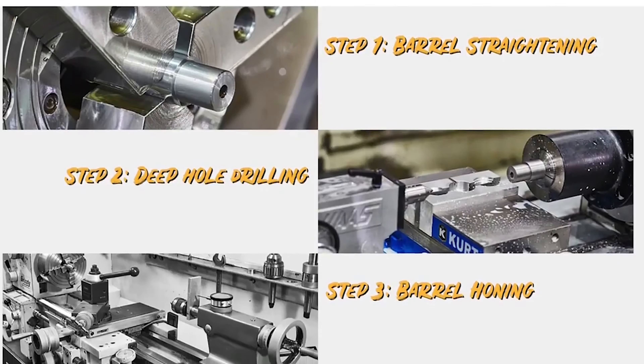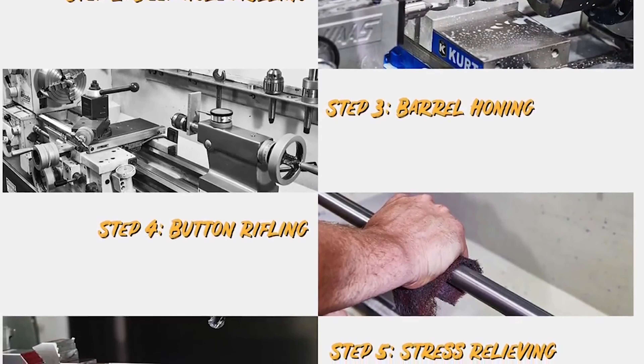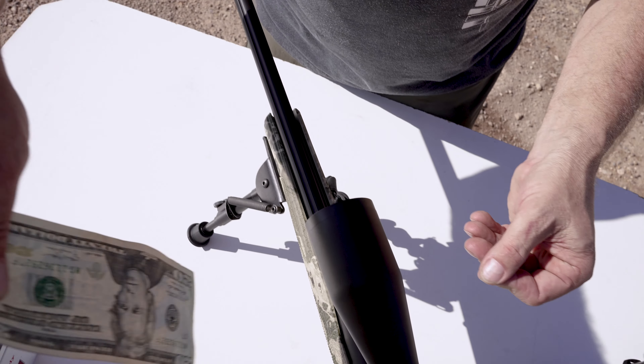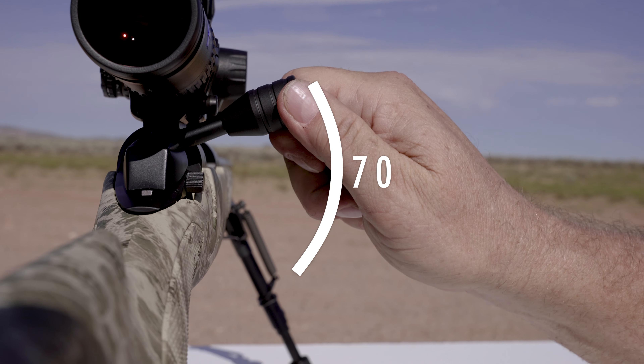The barrel is finished in a black graphite Cerakote and looks great. The high-quality barrels are produced, tested, and finished at their factory in Bergara, Spain, and they endure the same rigorous quality assurance that is put on their high-end muzzle loader barrels. They are free-floated, which is essential to accuracy.